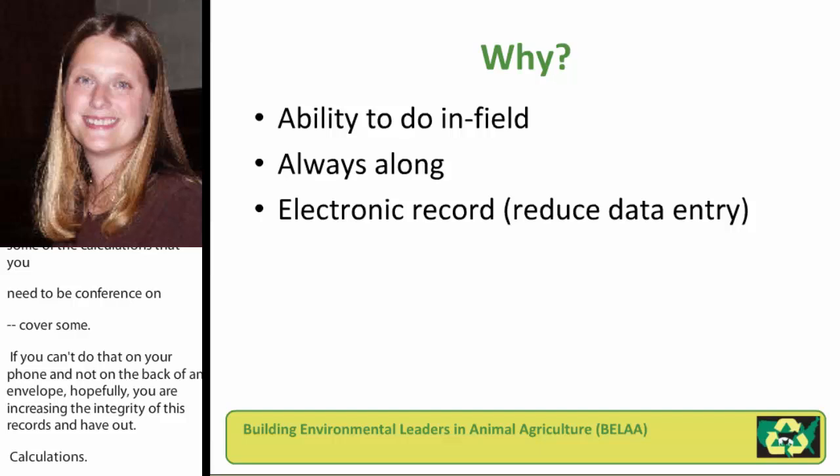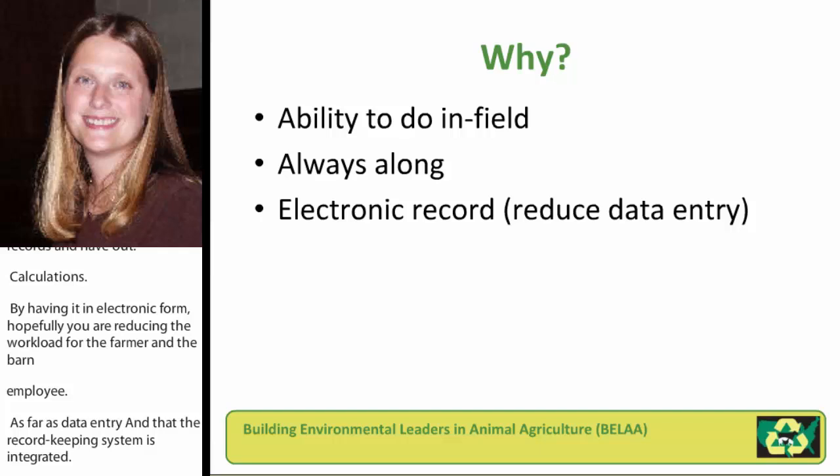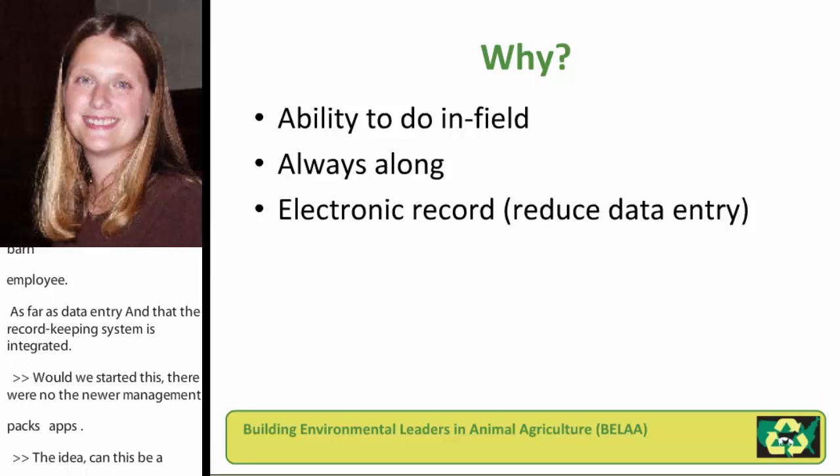We were really curious to see if an app could work, because when we started there really were no manure management apps, and I was really glad to see some of the other folks on this webinar had started along this path at the same time we did. The idea of can this really be a viable way to help improve nutrient management or manure management practices — can it be a good way to help improve the ease of record keeping for farmers — was a question I was really curious to see if we could answer.